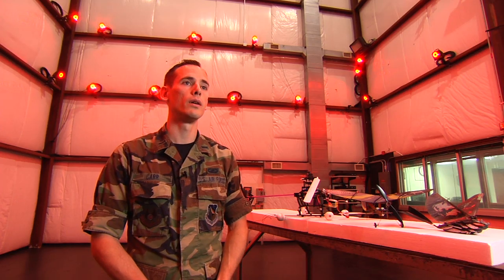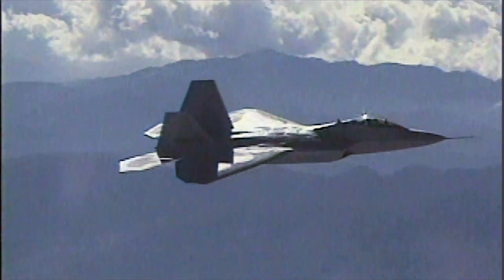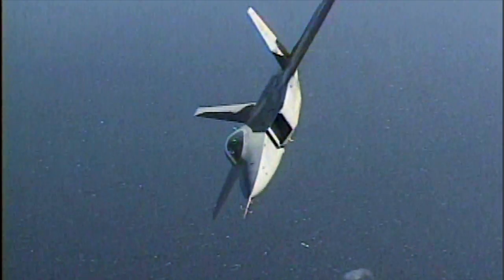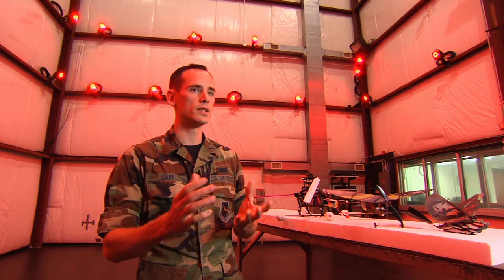We are in a program called Micro Air Vehicles. Traditionally, the role of the Air Force has been very large aircraft — you can imagine an F-16 or an F-22, it's very large. Lately, things have been getting a lot smaller, because you want to go sometimes to places that you can't get in with an F-16.